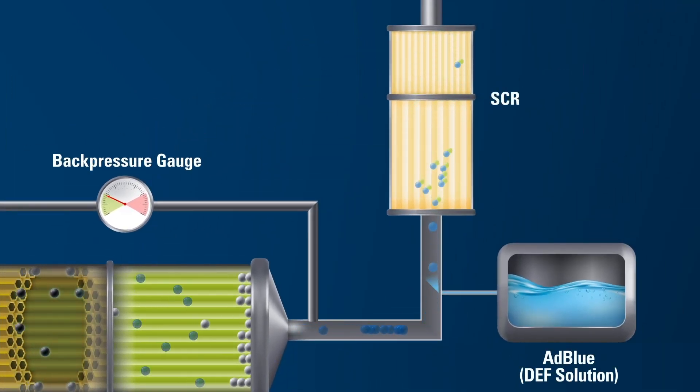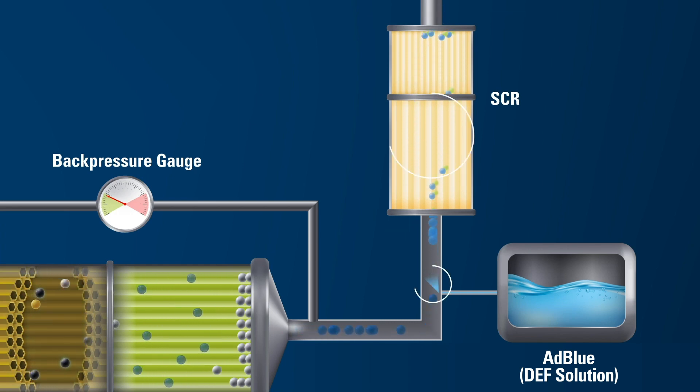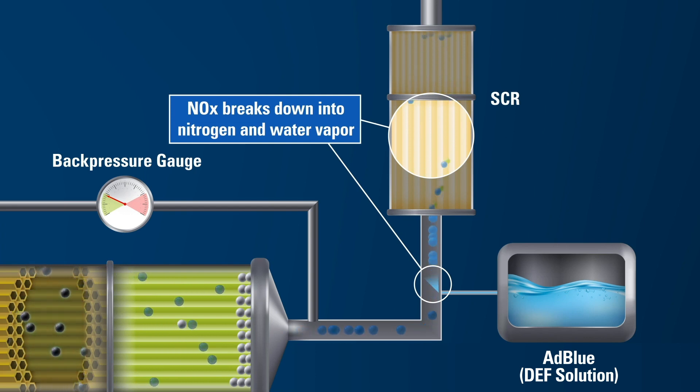The Selective Catalytic Reduction System, or SCR, also reduces NOx emissions. Diesel Exhaust Fluid, or DEF, is injected into the exhaust stream. NOx, traveling in the exhaust, mixes with this exhaust fluid and breaks down into nitrogen and water vapor in the presence of the SCR catalyst.